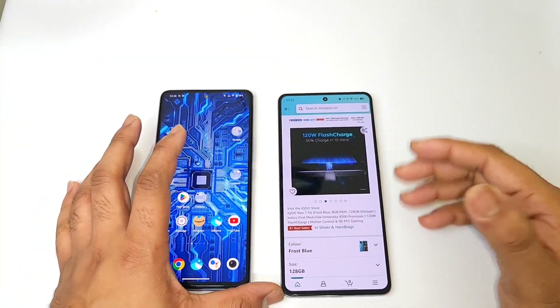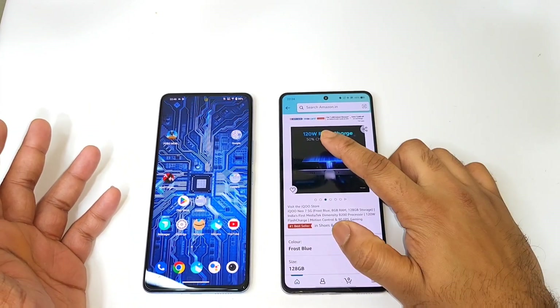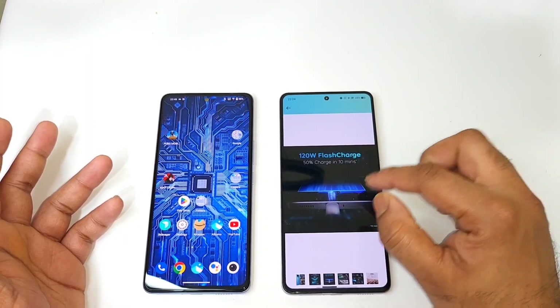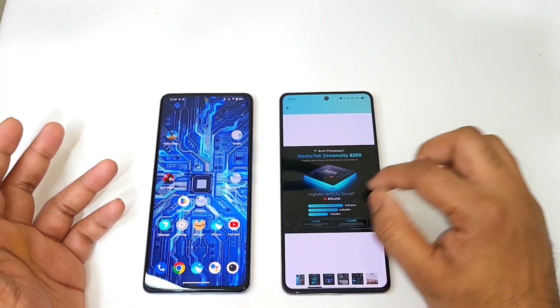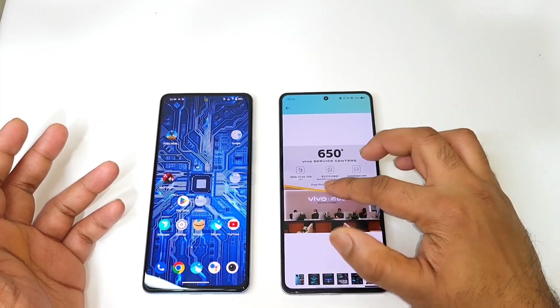On the battery and charging side, the iQOO Neo 7 charges up to 50% in about 10 minutes, reaching close to a full charge in around 25 minutes — the fast charging is working without any issues.